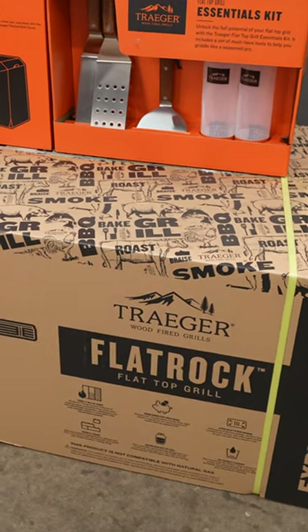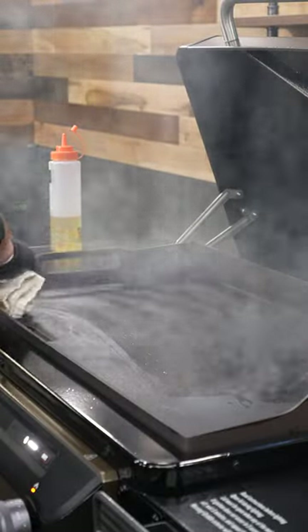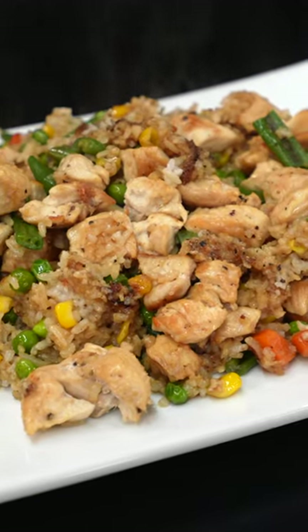Wait, Traeger makes a griddle? Yeah, they do, and it's called the Flat Rock. In the past two days, I have spent ample time using the Flat Rock so I can give you my first impression. And that impression — it's pretty dang good.